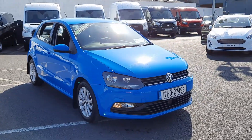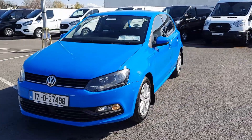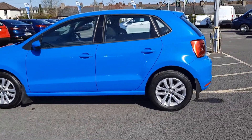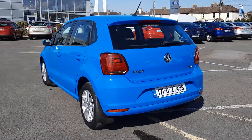Hi, welcome to Barlow Motor Group in Clamwell. Here we have a 171 Volkswagen Polo 1 litre petrol Trend Line. As you can see it looks really well in blue. It has the 15 inch polished alloys and it's the five door hatch as well.